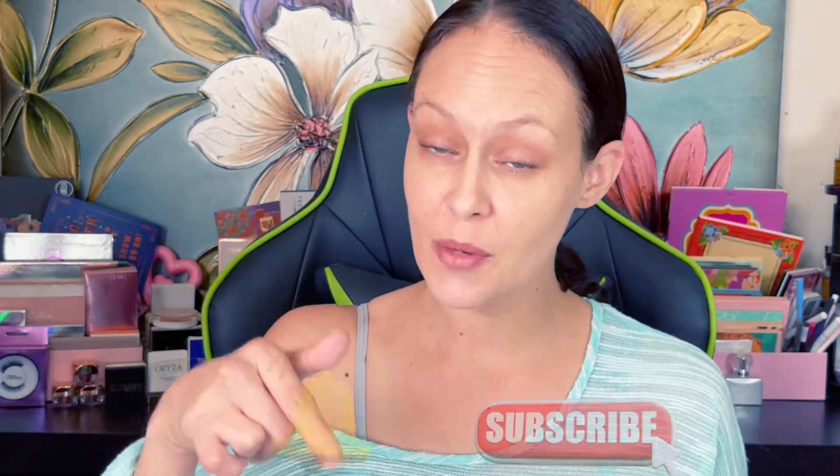Hello! If you're new here, go ahead and hit that subscribe notification bell — make sure that bell is on all, or however you want to get my notifications. I don't know, ask YouTube.